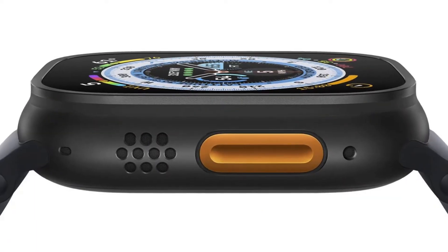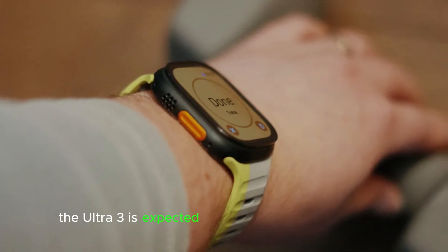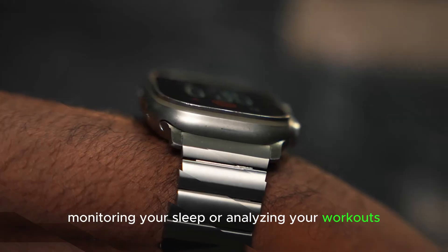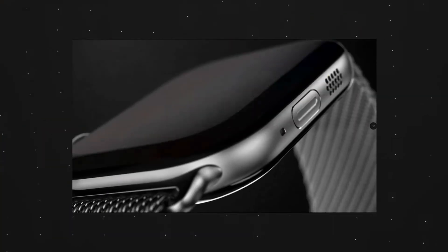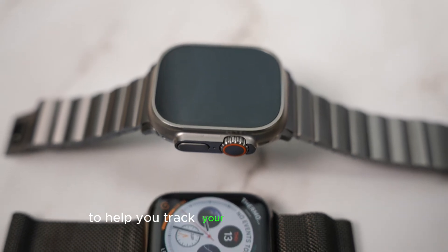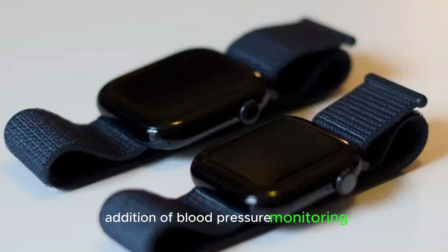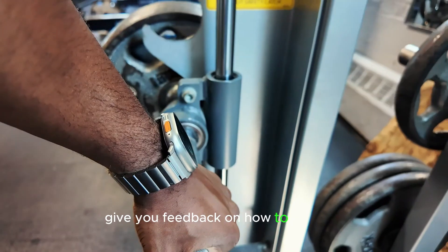For enhanced fitness tracking, the Apple Watch Ultra 3 could be your ultimate fitness companion. As Apple continues to focus on health and fitness, the Ultra 3 is expected to bring even more advanced fitness tracking features — whether it's tracking your heart rate, monitoring your sleep, or analyzing your workouts. It's rumored that Apple may introduce more fitness-specific sensors to help you track your progress in real-time. With the expected addition of blood pressure monitoring, the Ultra 3 might also track your physical stress levels and give you feedback on how to improve your overall health.